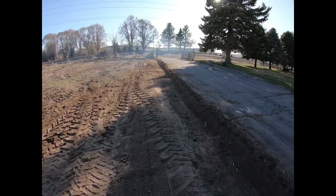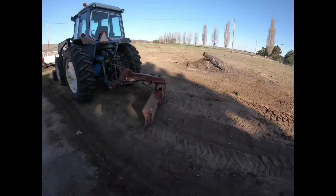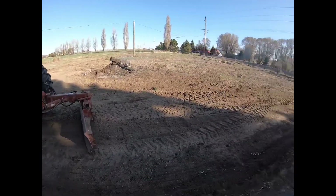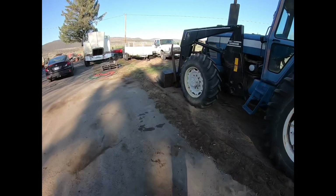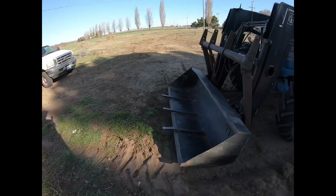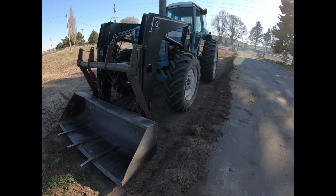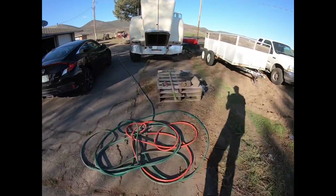I'm going to widen my driveway right here — I've got this all scraped out. I'm going to go over 20 feet, then the full length up to about where the front of that bucket is on my loader. I'll put in some road base or something, pack that down, and make my driveway bigger so I'll have more parking.